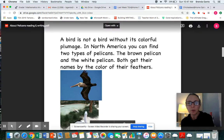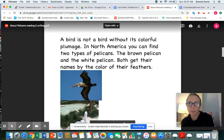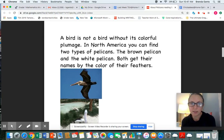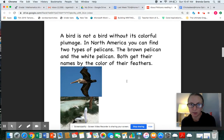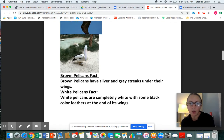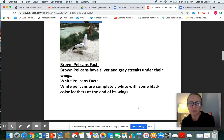A bird is not a bird without its colorful plumage — we've used that word to talk about feathers. In North America you can find two types of pelicans. The brown pelican and the white pelican both get their names from the color of their feathers. North America is the name of our continent. Brown pelicans have silver and gray streaks under their wings. White pelicans are completely white with some black feathers at the end of their wings. They're so cute.